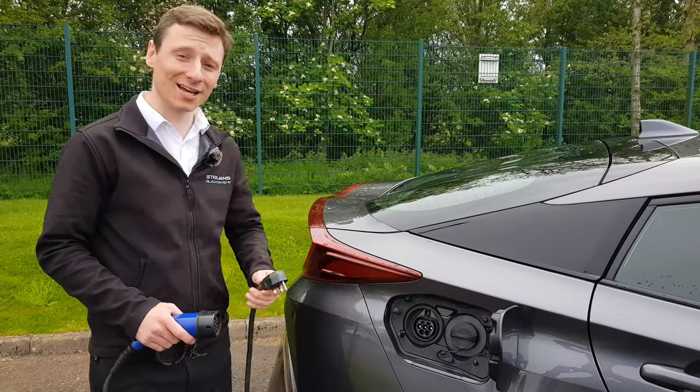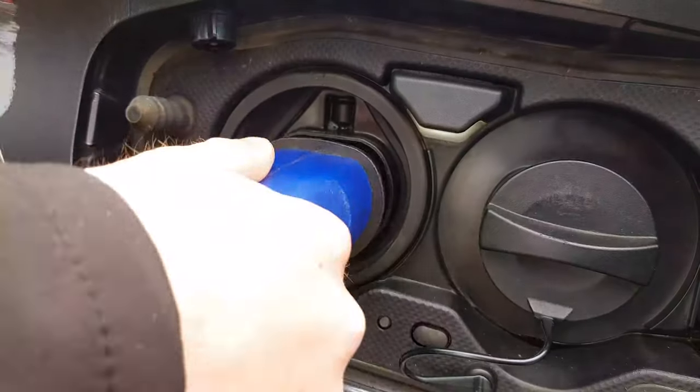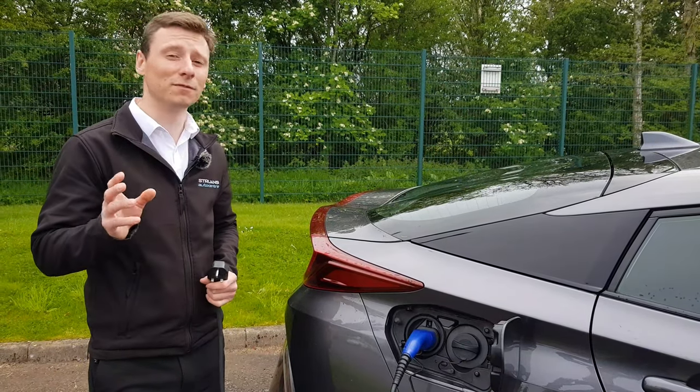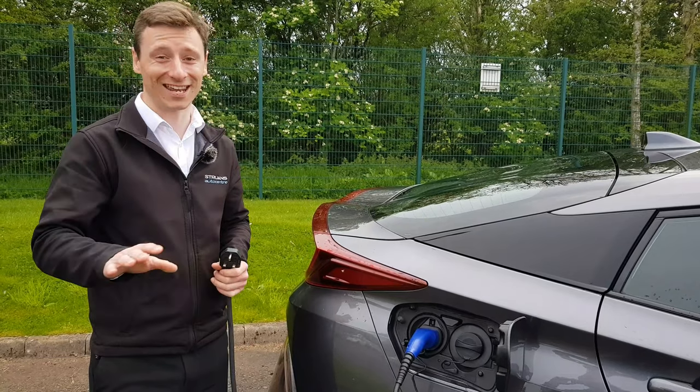It's a plug-in hybrid. It has a standard three pin plug which means you can charge it anywhere. It takes around three hours to charge and gives you roughly 30 miles of range, which means if you live 15 miles or less from work you can get there and back without using any fuel.